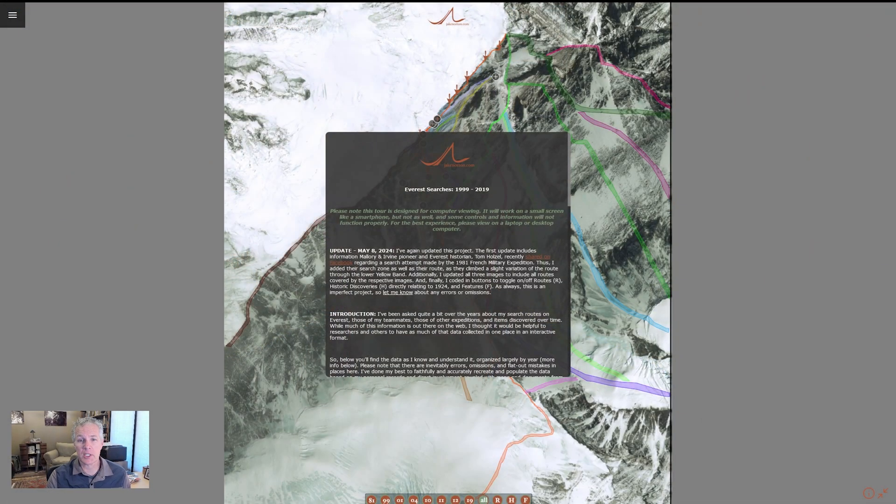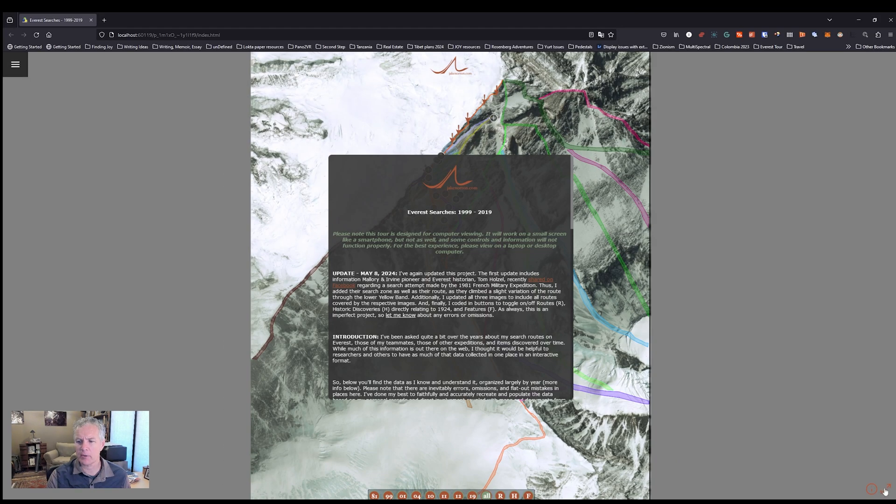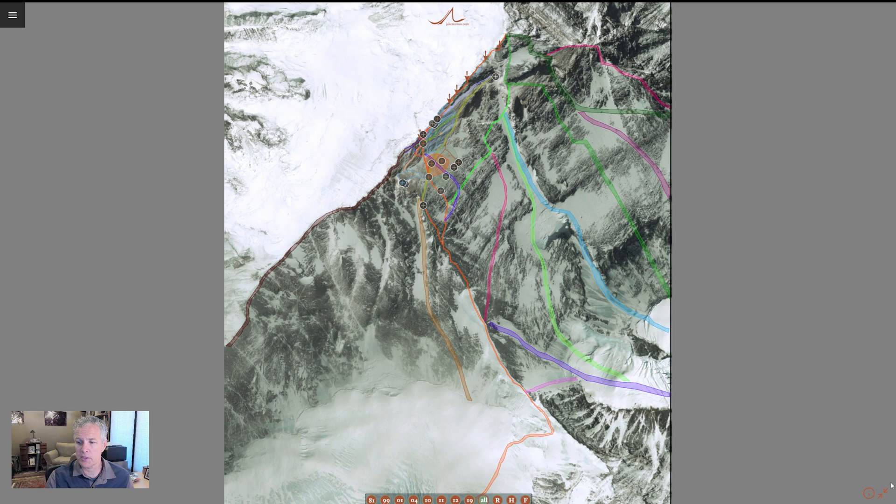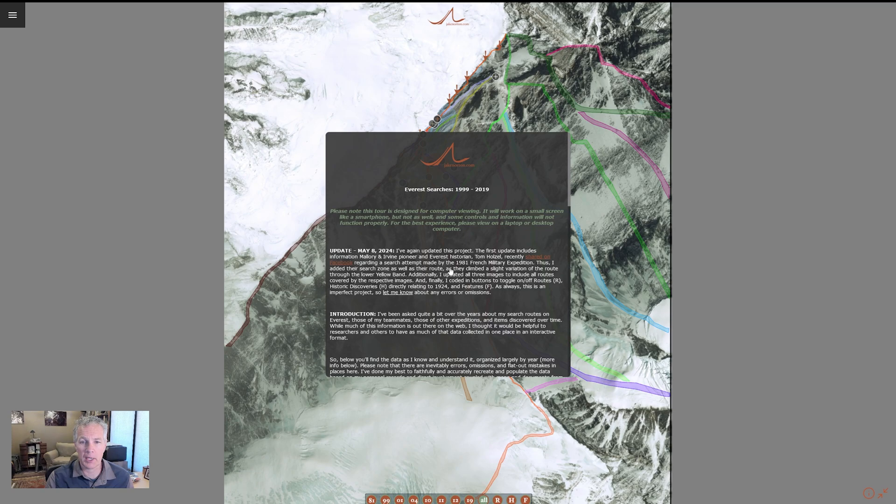When you get to the searches project, this is the splash page you'll dive into. I've got the whole thing maximized right now. You can use the arrow in the corner to go full screen. I'd really recommend looking at this on a laptop or desktop — something with a big monitor. It should work on mobile devices but it's not really designed for that. Once you're full screen, if you click on the splash page it'll disappear. You can bring it back using the 'i' button in the lower right corner.